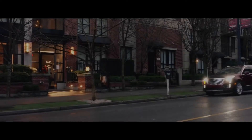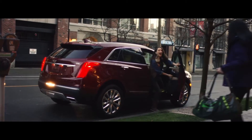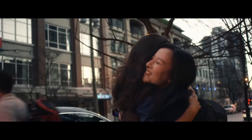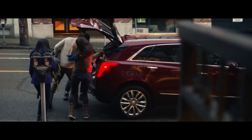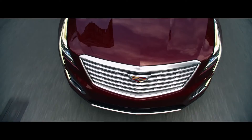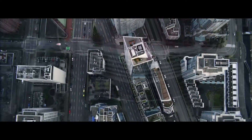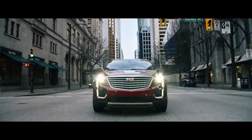For the first time ever, Cadillac introduces the XT5. It is a bold new expression of the Cadillac design language and the most refined and sophisticated crossover we have ever created.